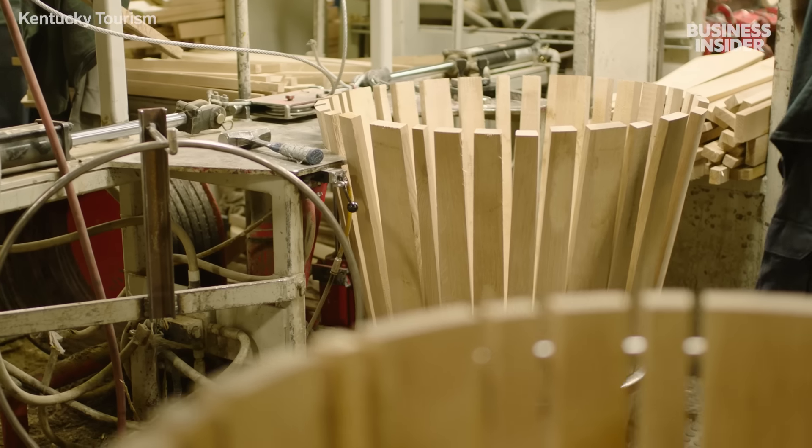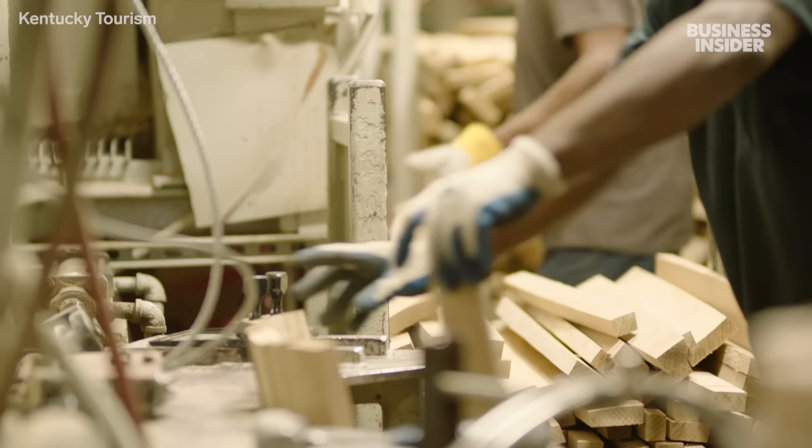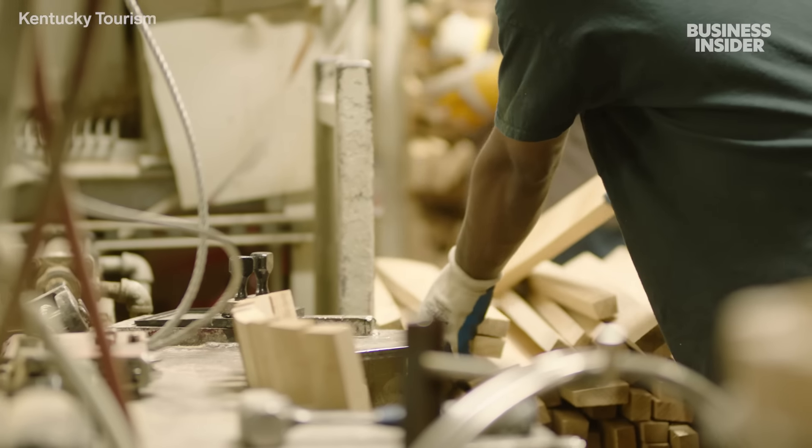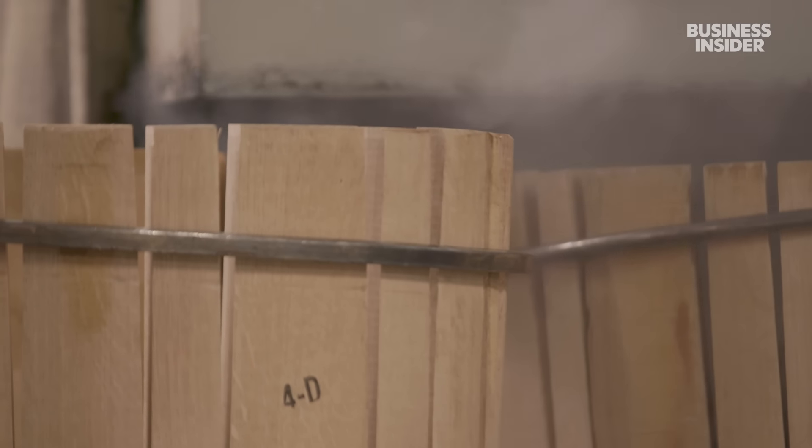They've experimented with probably 45 different types of woods that are not oak. The bad news is that most of those woods, if you try to make them into a barrel, they're not going to bend or they're going to leak. The barrels go through a steam tunnel to make the wood more pliable — otherwise when you try to bend it, all the staves will just crack right around the middle.